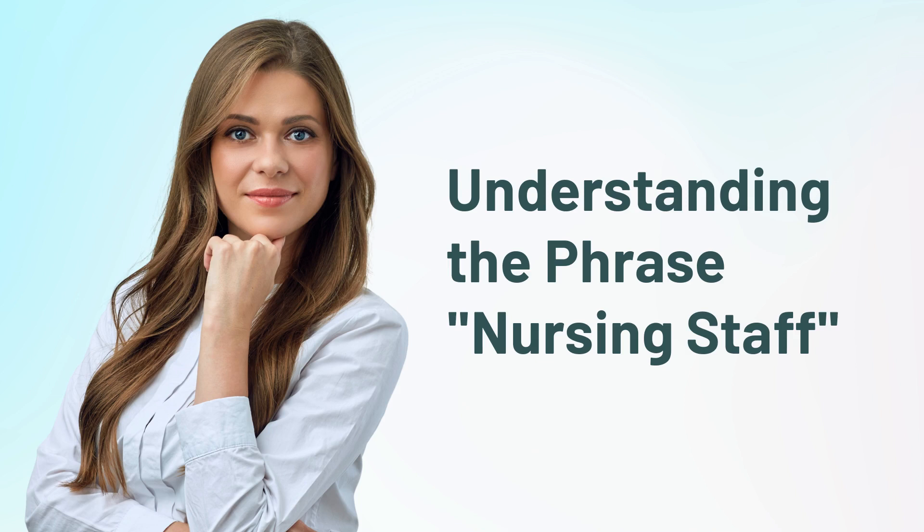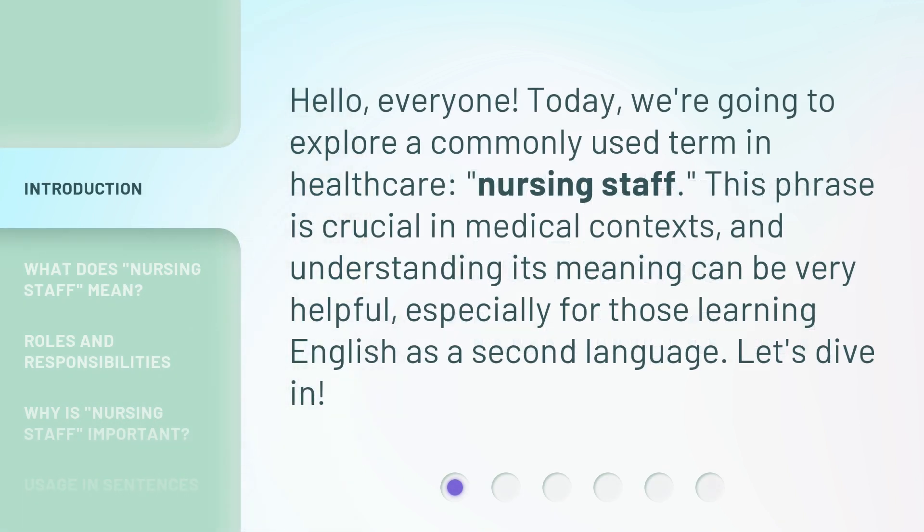Understanding the phrase: nursing staff. Hello, everyone. Today, we're going to explore a commonly used term in healthcare: nursing staff. This phrase is crucial in medical contexts, and understanding its meaning can be very helpful, especially for those learning English as a second language. Let's dive in.